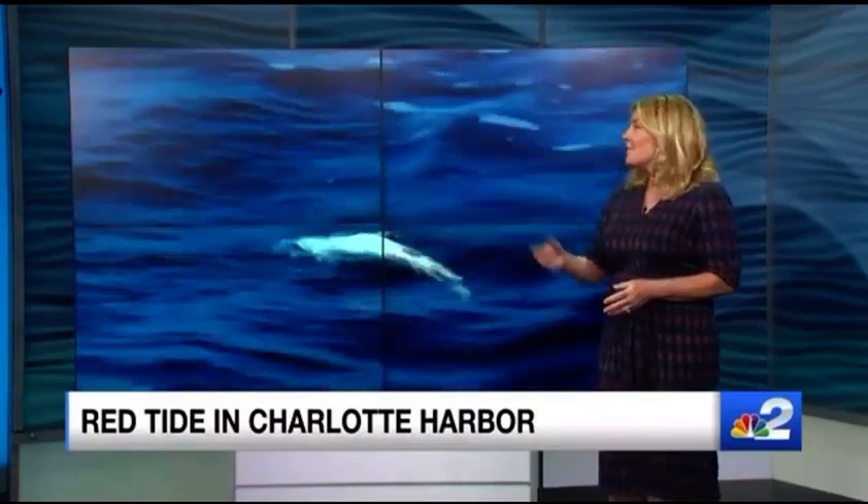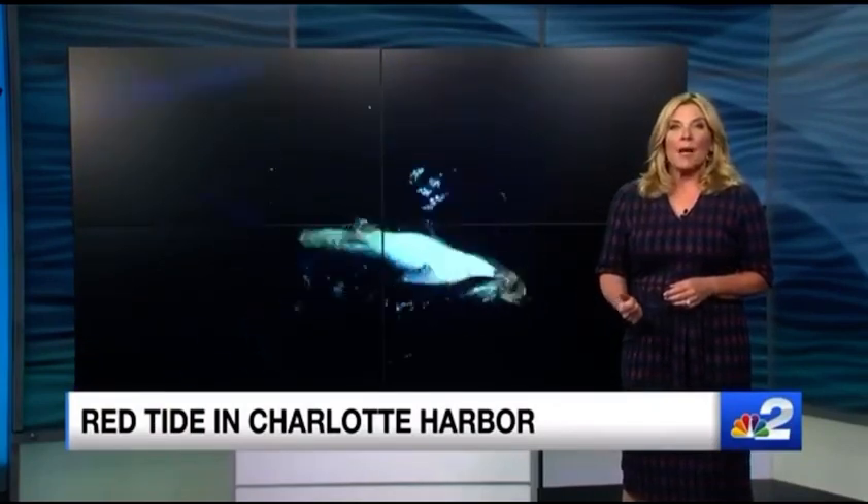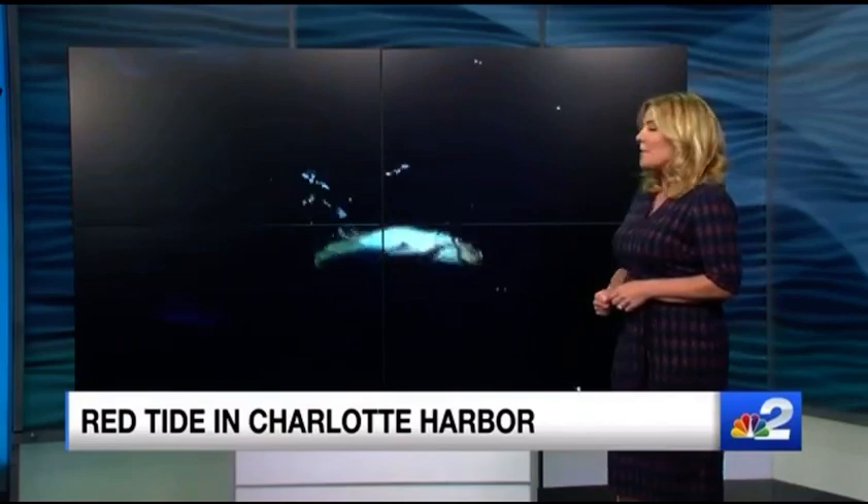This is what happens when you have high concentrations: dead fish, belly up in Charlotte Harbor. The harbor has been riddled with red tide for the last three weeks. People who spend a lot of time on the water say this is a very bad sign.